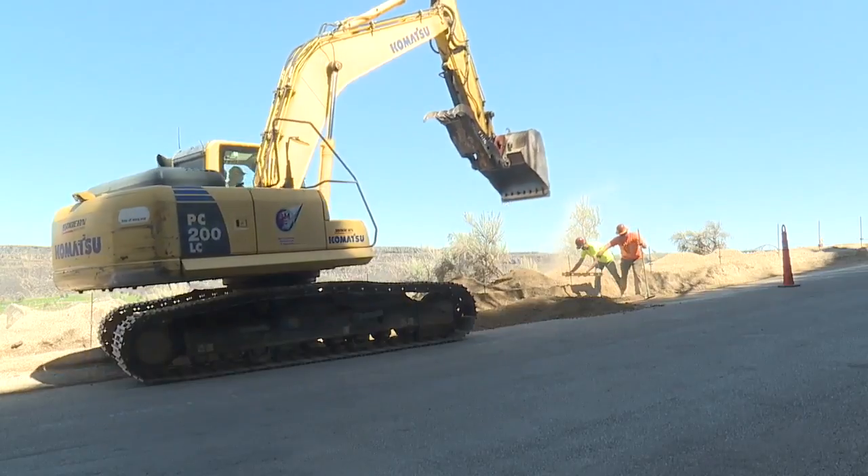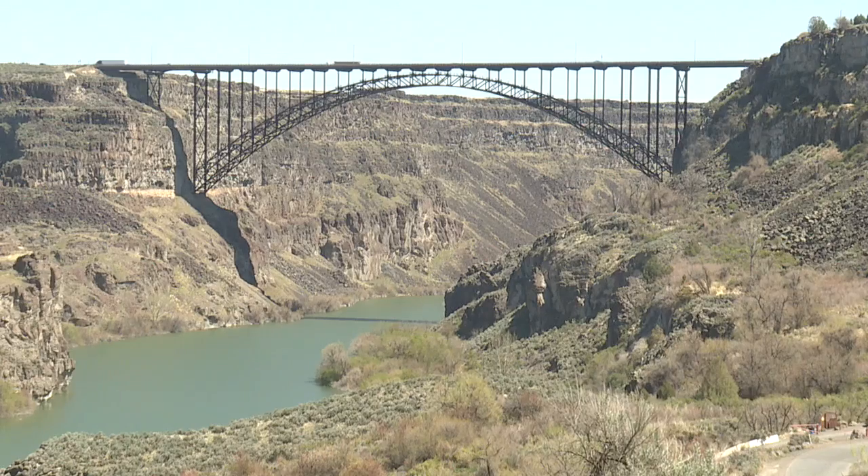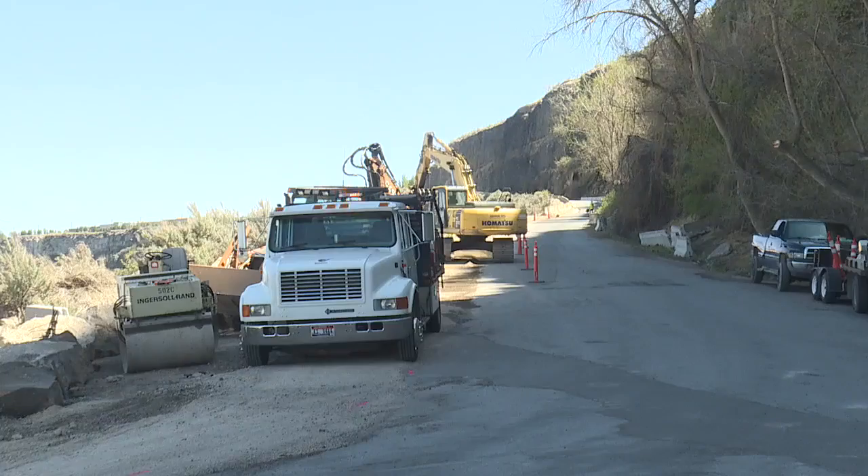The City of Twin Falls has initiated phase two of the Canyon Grade Trail construction project, which centers around potential roadway issues.